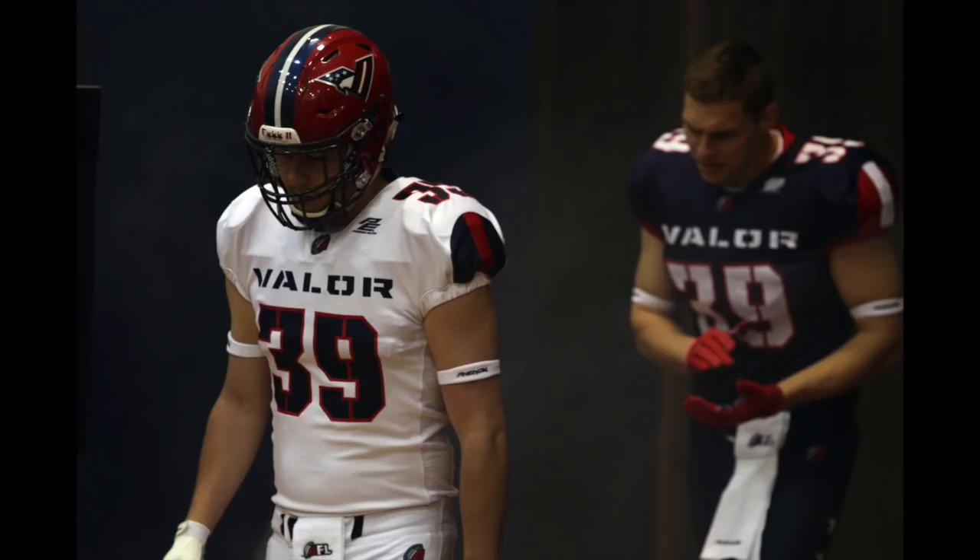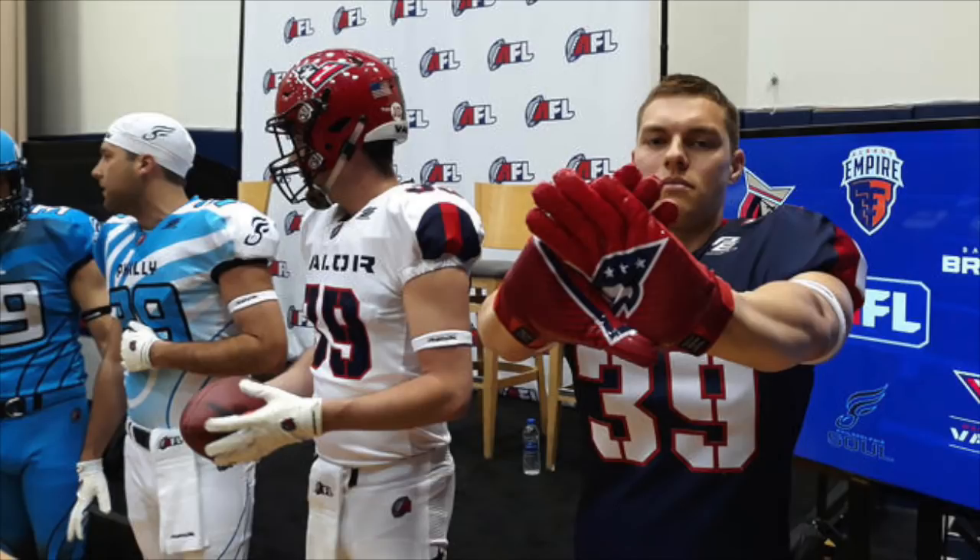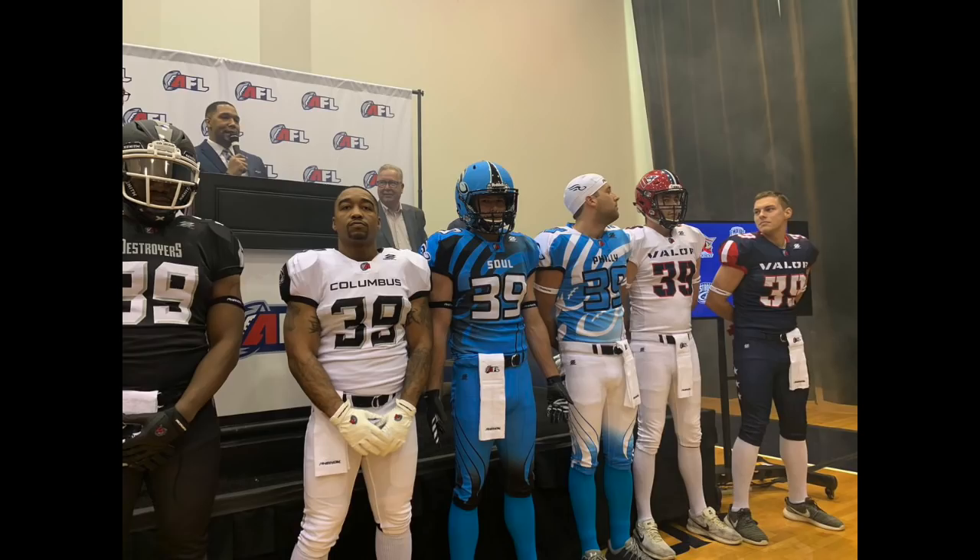Number one was pretty easy — we chose the Washington Valor. The red, white, and blue always looks great, you can't go wrong with it. Look at the numbers, the font, and then the shoulder stripe — I think these are excellent uniforms, and the helmet everything looks great. I really love the Washington Valor.